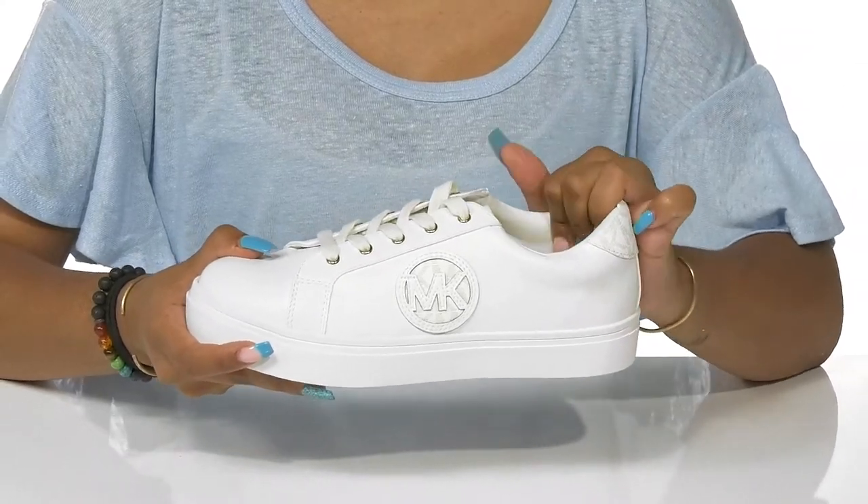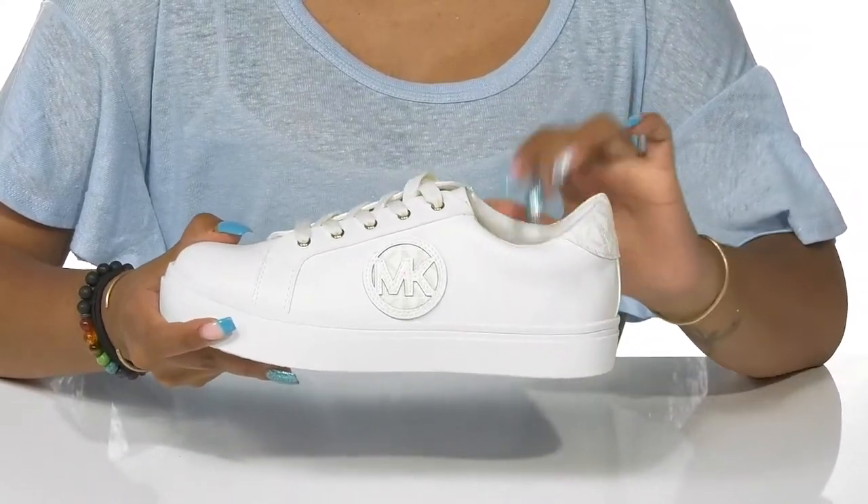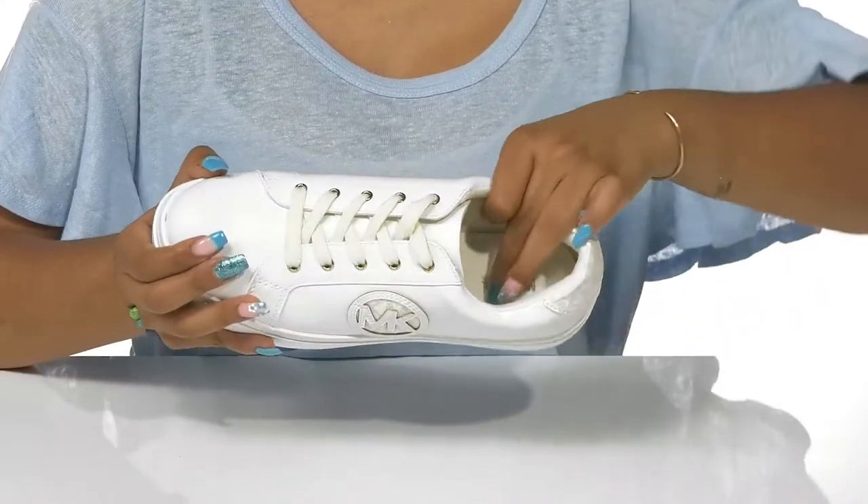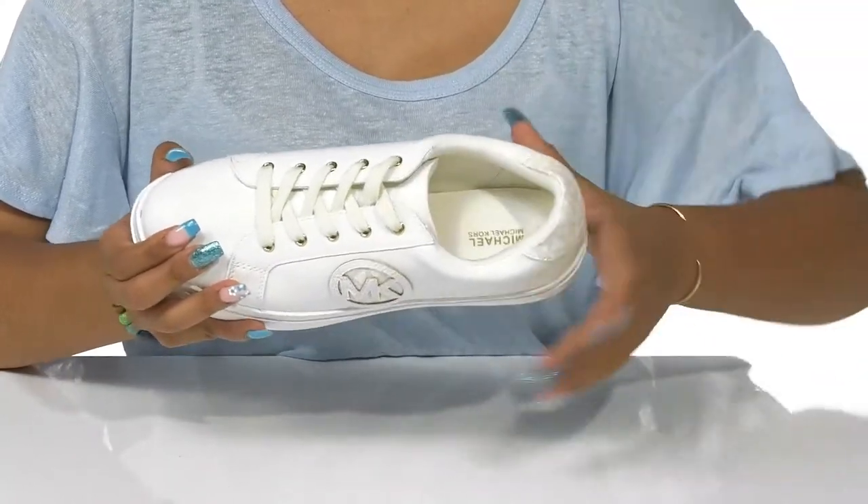There is a very well padded collar and tongue that leads to a textile lining for breathability. The insole is super plush, adding all-day comfort.